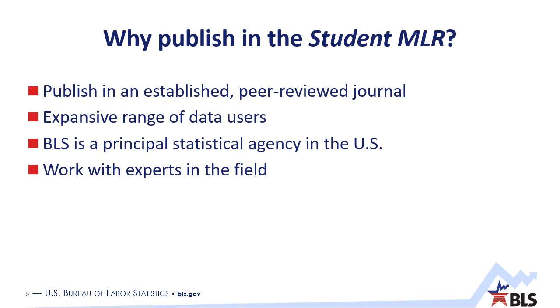Why should you publish in the Student MLR? Well, there are many benefits. First, you become an officially published author in a well-respected, peer-reviewed journal, and you can use that when applying for grad school or even a job in the future. In addition, BLS has millions of data users from around the world. In 2022, for example, the MLR averaged about 133,000 page views a month. Publishing with BLS in the Student MLR will give your research exposure to readers from around the world.